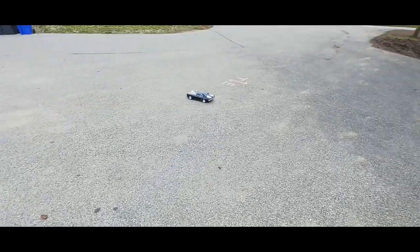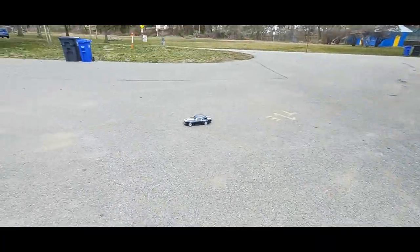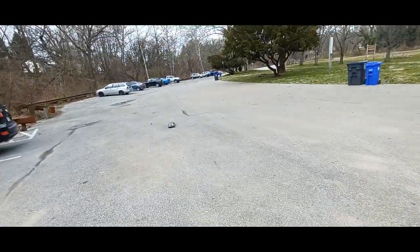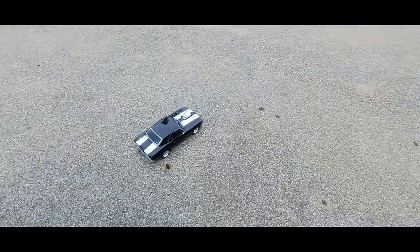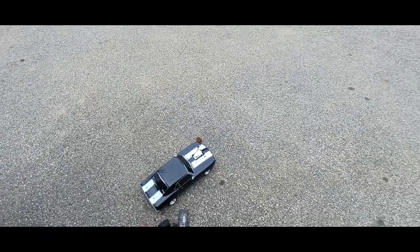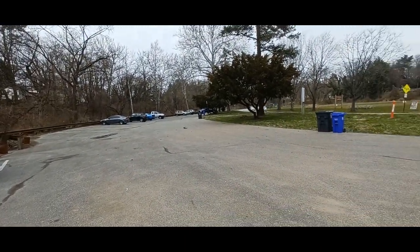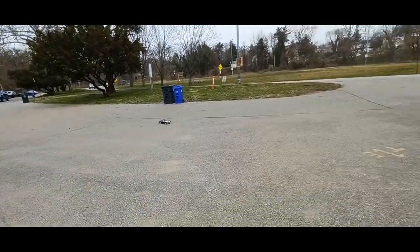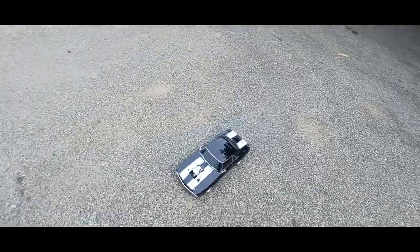All right, here we go with the Camaro. I gotta put the nav in. Oh yeah, she's moving though! That was nice. Let me throw the nav in real quick to see what speeds I'm gonna get. She's way faster — way faster than the Tundra, from what I'm feeling.